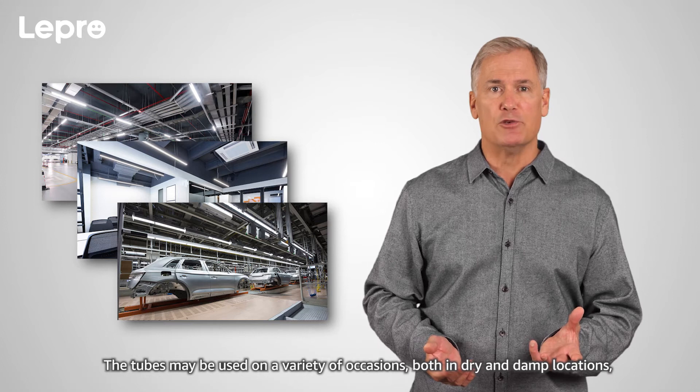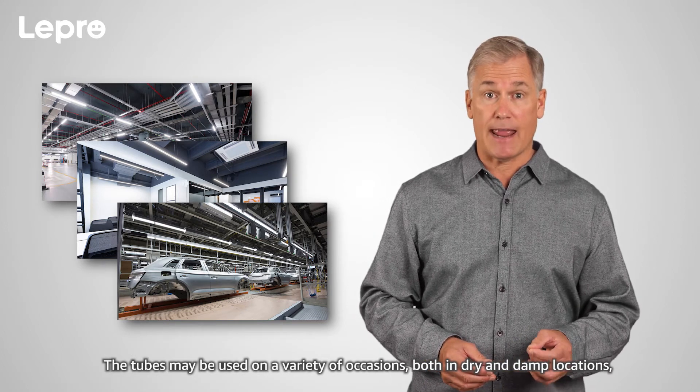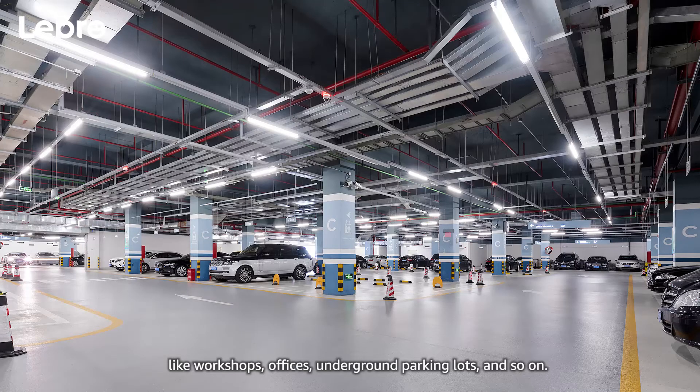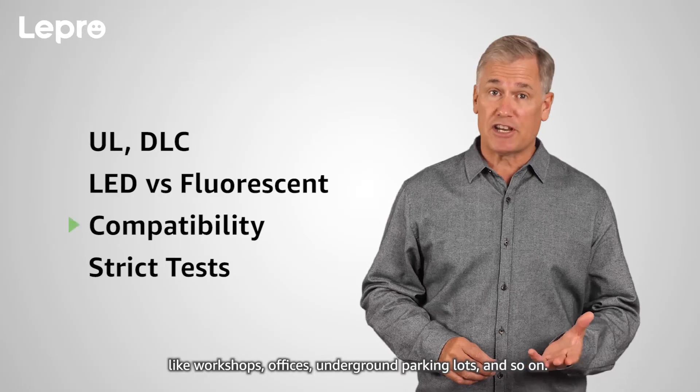The tubes may be used on a variety of occasions, both in dry and damp locations, like workshops, offices, underground parking lots, and so on. Rich compatibility.